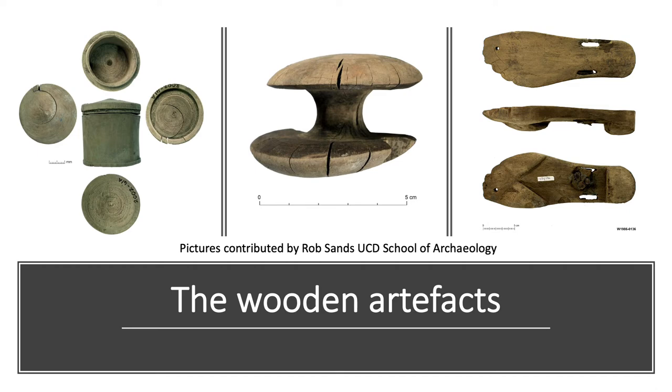Now let us have a look at Vindolanda's wooden artefacts. Vindolanda's collection holds in total 2,526 wooden artefacts — a figure that doesn't include the Vindolanda writing tablets. Here are just a few examples to demonstrate the huge variety of wooden objects you can see at Vindolanda.